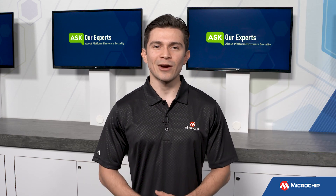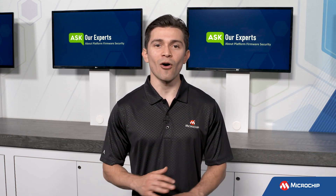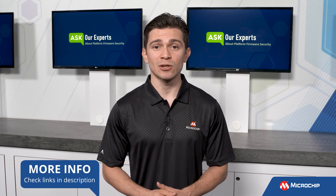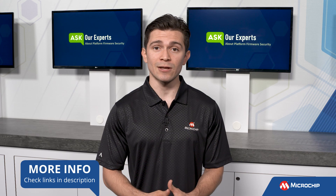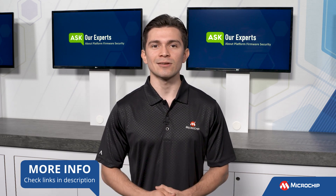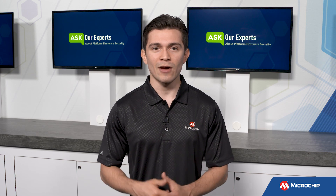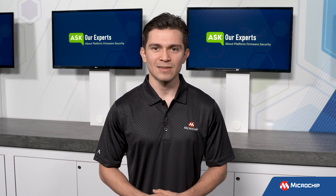Thank you, Brandon. That was a great explanation of how firmware is used on all kinds of platforms. For more in-depth information on Microchip solutions for platform firmware security, check out the link in the description and don't forget to subscribe to our YouTube channel to be the first to know when we have more insights from our experts. We'll see you next time.